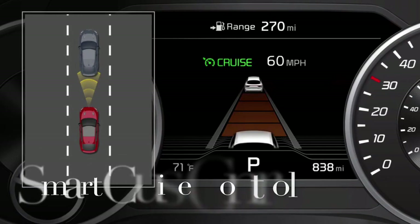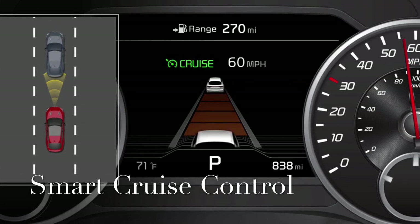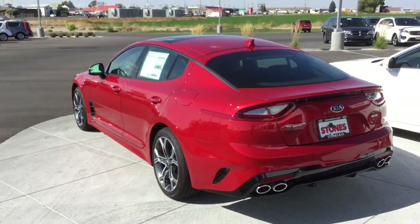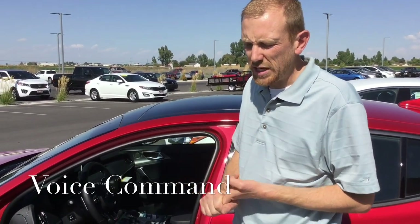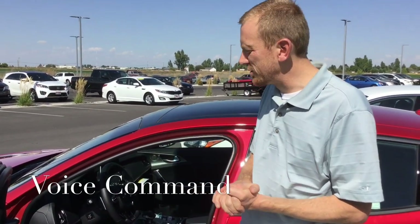You have smart cruise control, so the sensors will watch the vehicle in front of you and adjust speed accordingly. It's also got a really great voice recognition feature that will allow you to make calls. It also works with the navigation, so you can just say 'find the nearest gas station' and it'll bring up the top five options for you.